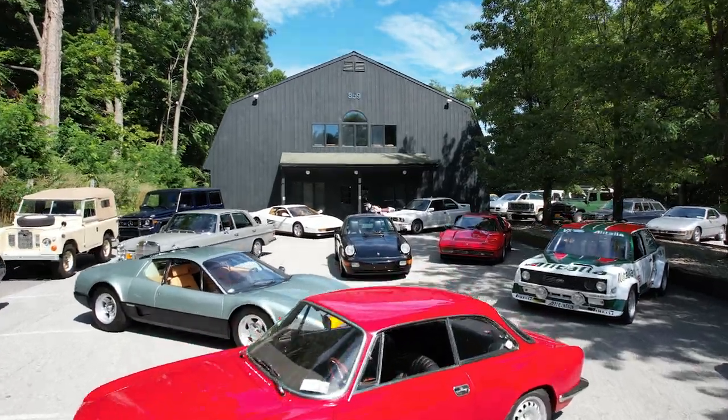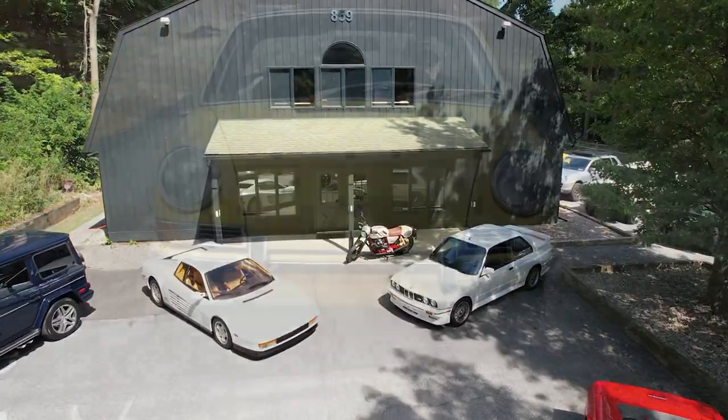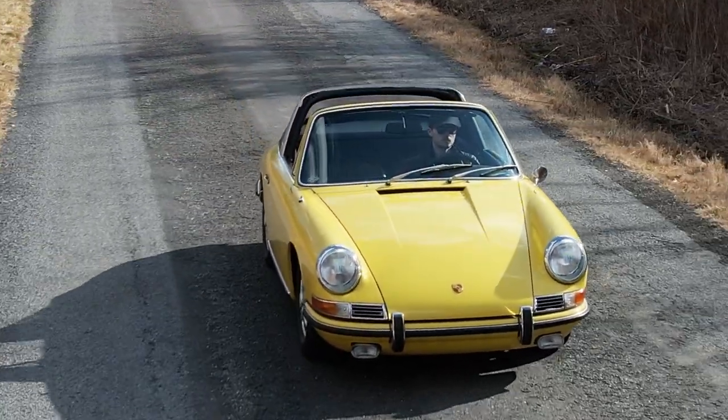Hi, this is Peter Busch for 1600 Veloce, Bring a Trailer's local partner, highlighting another special vehicle of interest for sale. Today in our video series, we have a superb 1967 Porsche 911S soft window Targa.